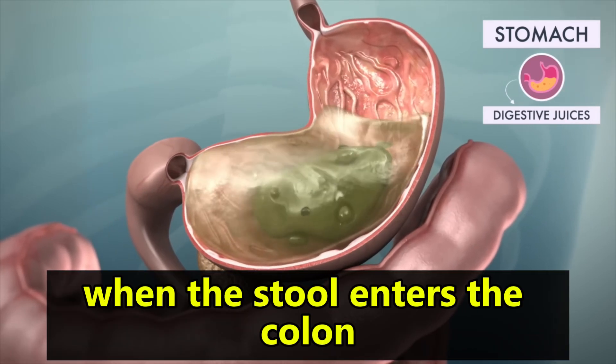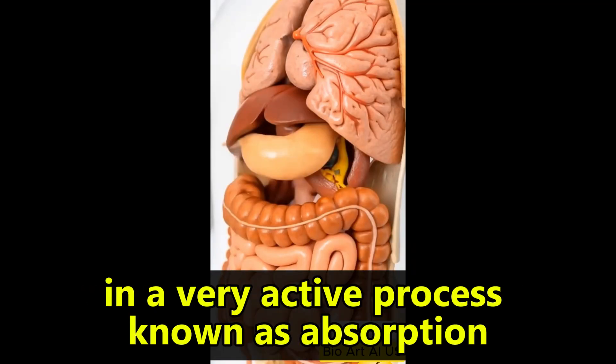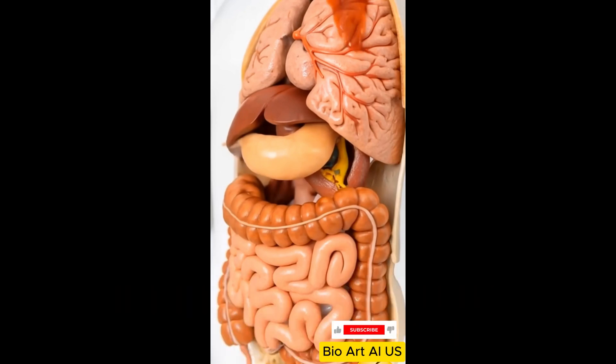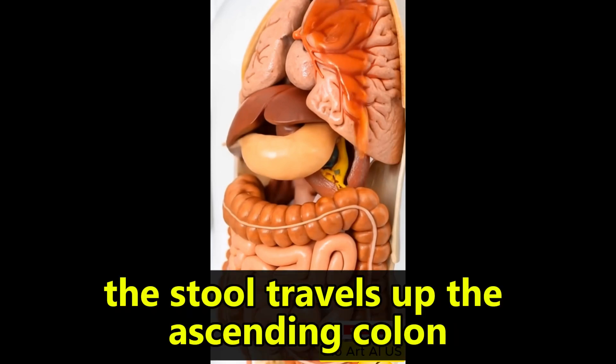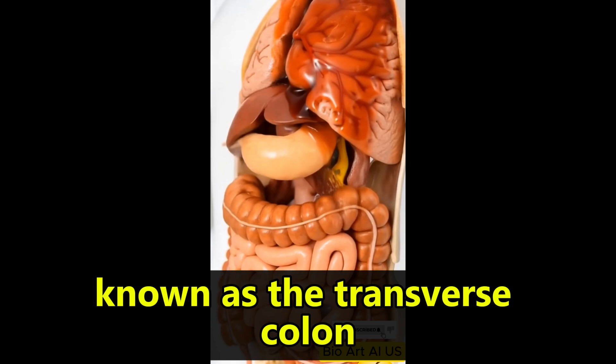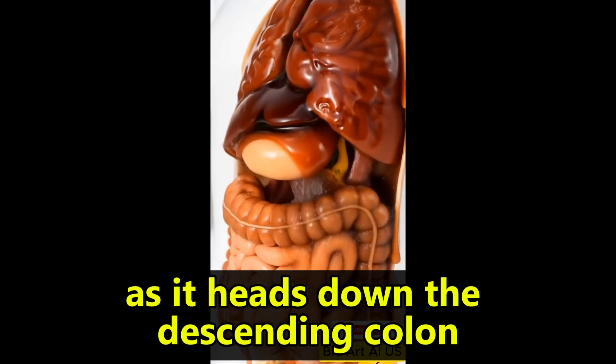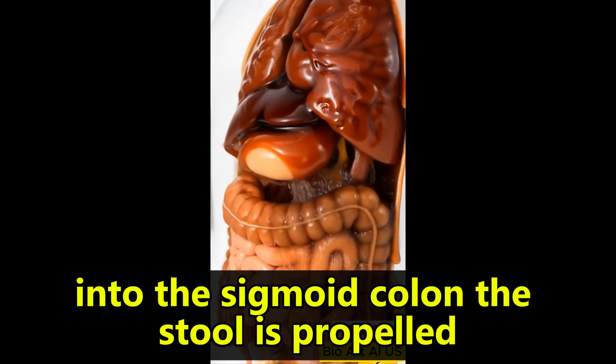When the stool enters the colon, we start seeing the water content being stripped away from it in a very active process known as absorption. The stool travels up the ascending colon, past the midsection of the colon known as the transverse colon, and becomes progressively more solid as it heads down the descending colon into the sigmoid colon.